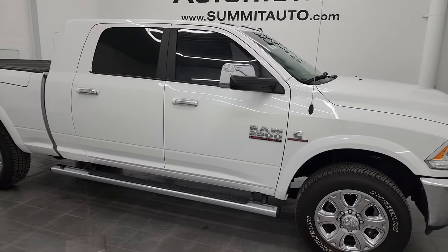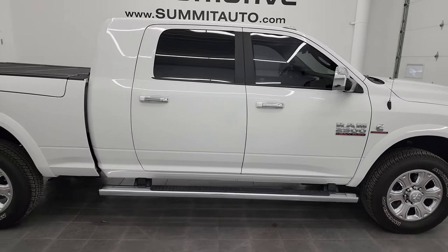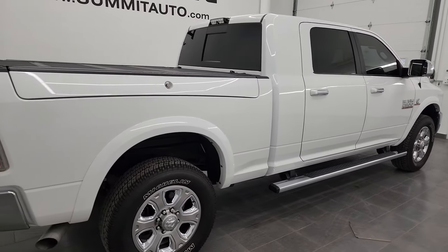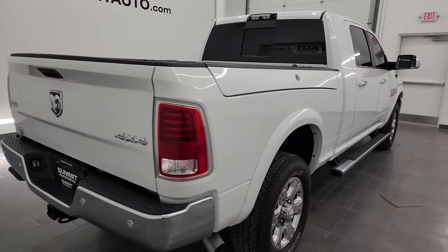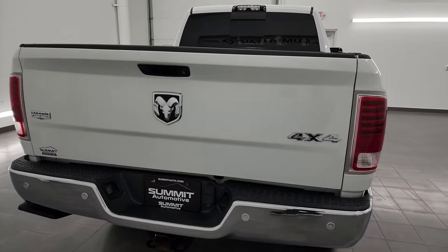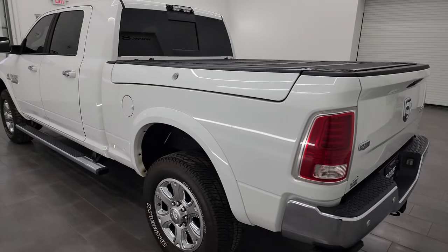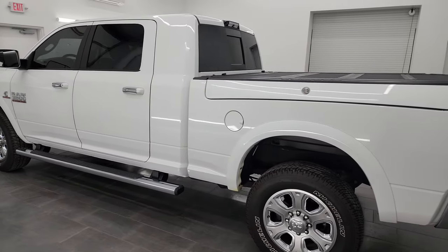Hey, this is Brett and this 2017 Ram 2500 Mega Cab Short Box Laramie with the Ram Box is stock number 13615Z. I am here at Summit Automotive in Fond du Lac, Wisconsin, your new and used heavy duty truck and Ram headquarters.